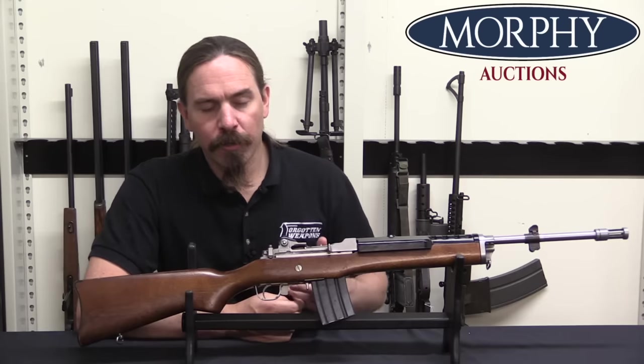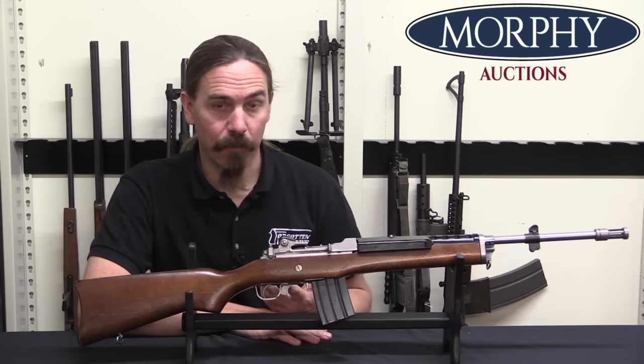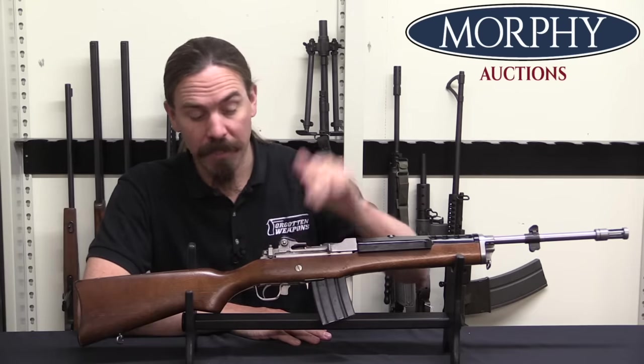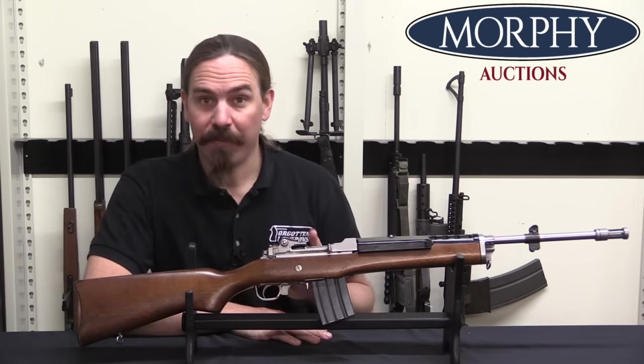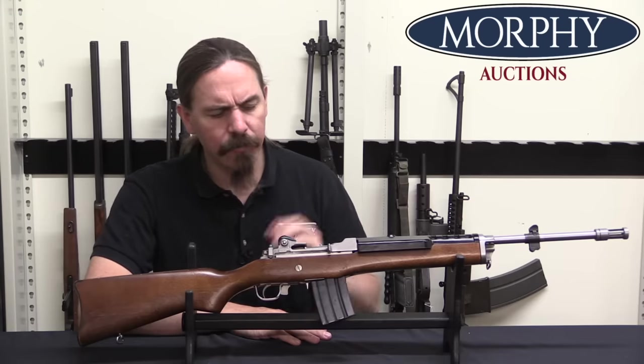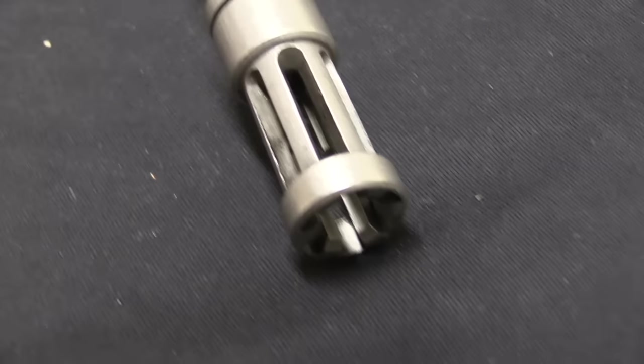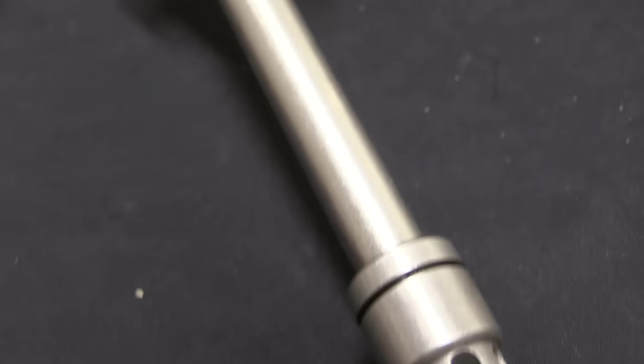At any rate, Ruger would sell that rifle for a couple of years while working on a select-fire model, which requires a completely different fire control group and actually involves a different casting for the receiver, which we'll take a look at in a minute. He released this onto the international security market in 1979.